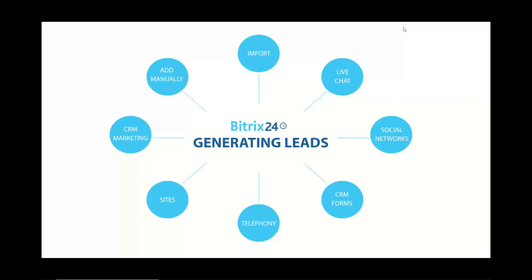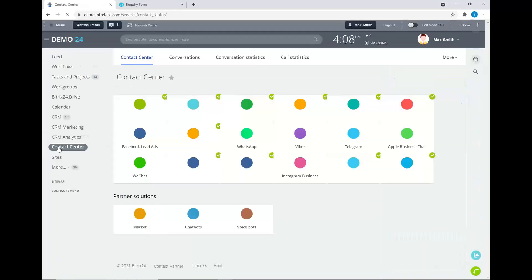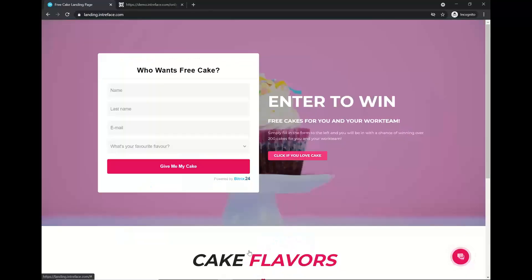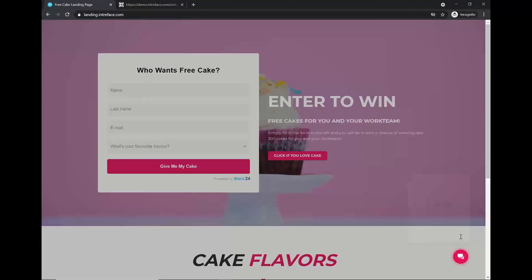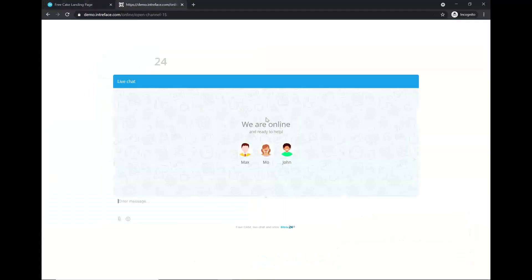Let's look at the live chat system in more detail. Inside Bittrex 24 we go into the Contact Center. Here you can embed live chat widgets onto your website. On this landing page, for example, we have a live chat set up so you can communicate with one of our team in Bittrex 24 about any questions.